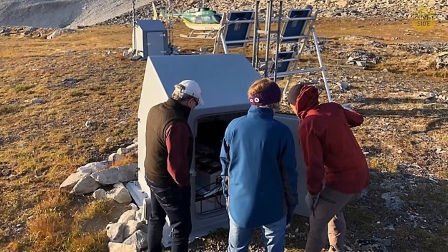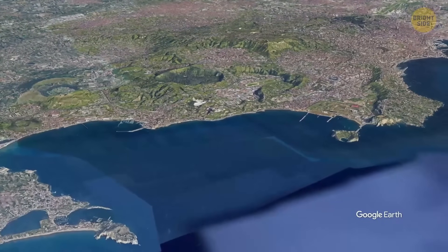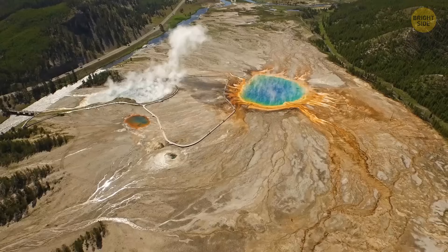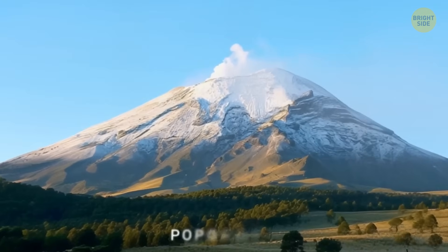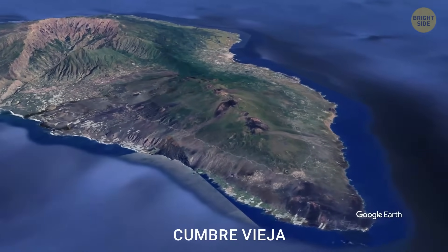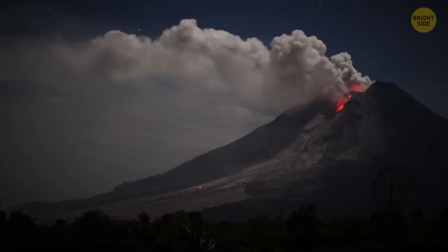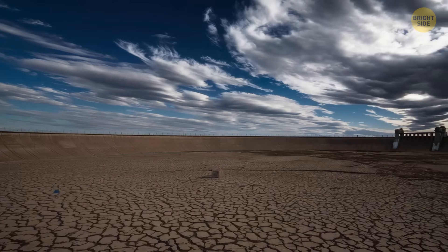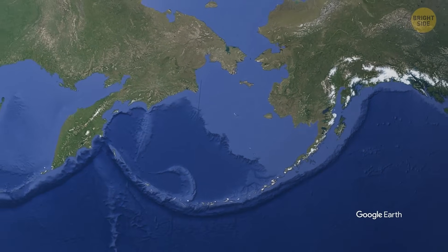Mount Spur isn't the only volcano showing signs of unrest. Across the globe, several others could start erupting at any moment: Italy's Campi Flegrei has been experiencing increased seismic activity near one of Europe's most densely populated regions; the Yellowstone supervolcano has the potential for continent-wide devastation; Mexico's Popocatépetl frequently spits ash near cities; Cumbre Vieja in the Canary Islands has raised concerns over potential megatsunamis; and Mount St. Helens continues to show signs of reawakening. Each of these volcanoes could, under the right or wrong circumstances, send ripple effects across the world — flights grounded, climate shifted, millions at risk. Mount Spur is the volcano of the moment, but it's part of a much larger, volatile network of fire beneath our feet.